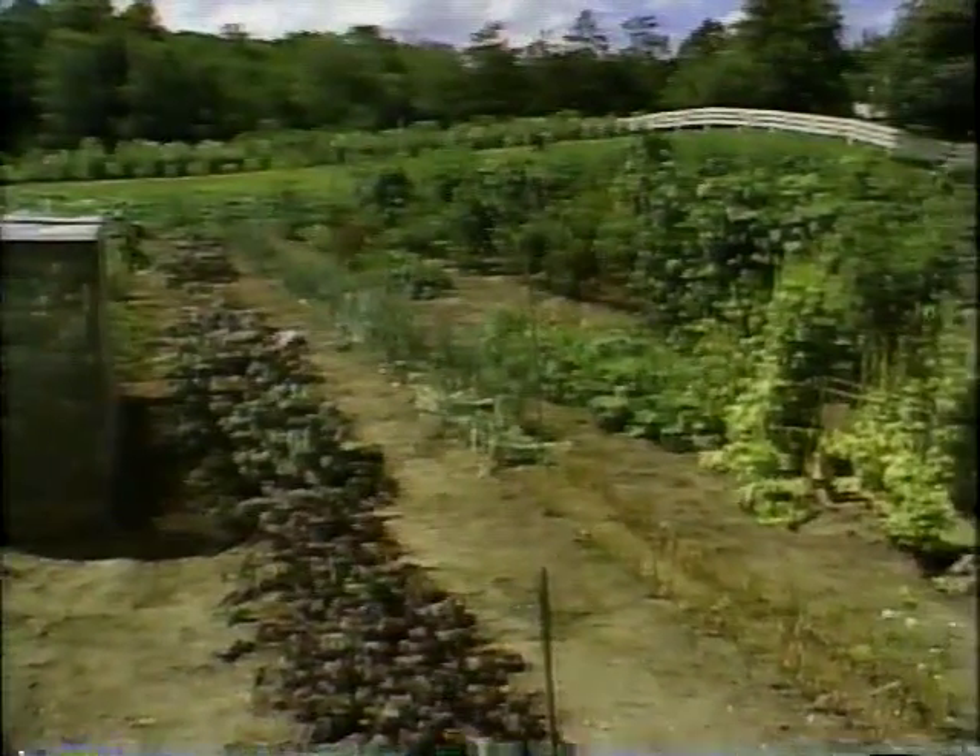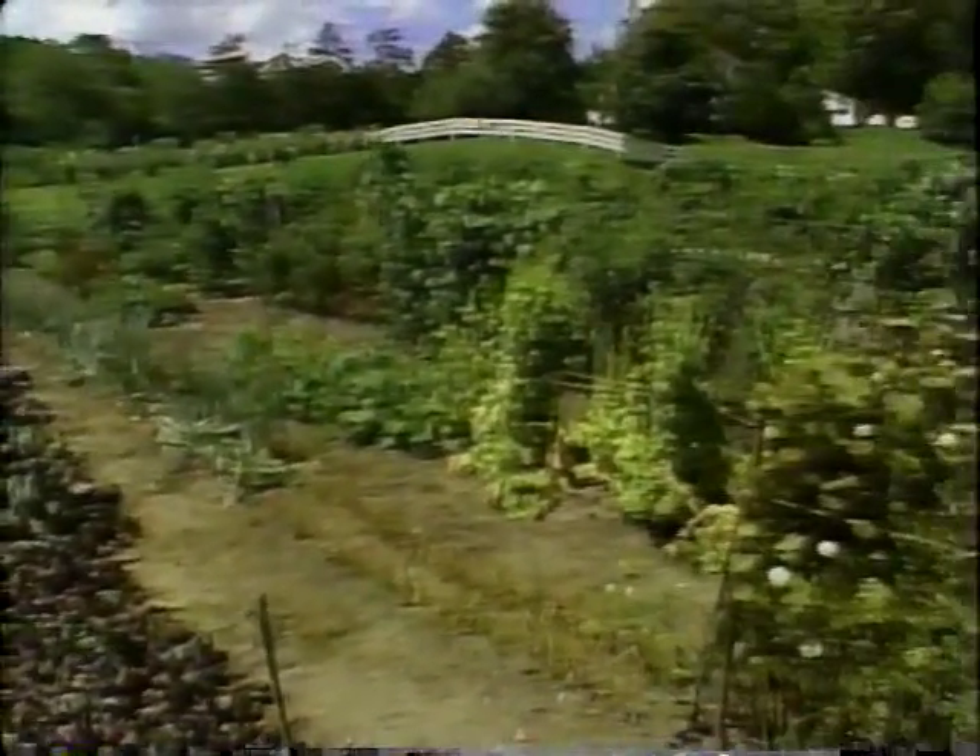Varieties like Mayflower Bean, Bloody Butcher Corn, and Mandan Winter Squash. And back here, I'll be harvesting potatoes for Marion's recipe.